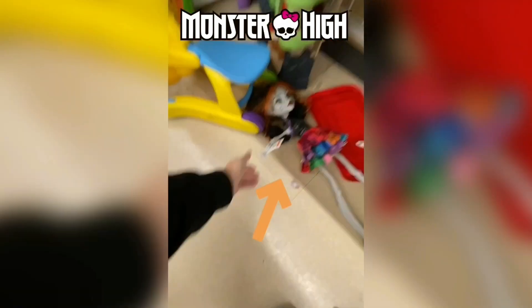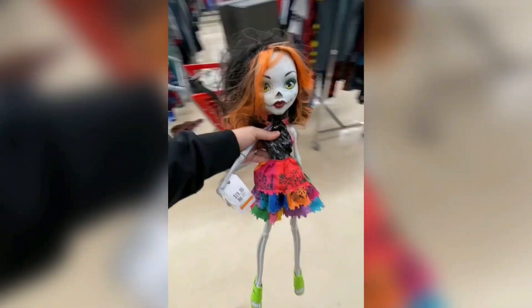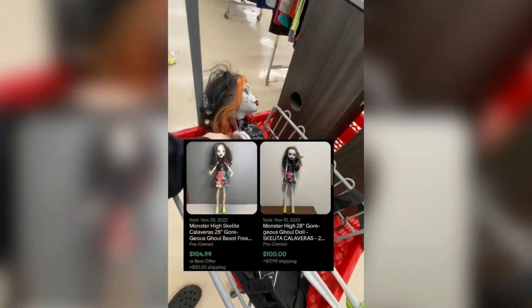Number 9. This doll is worth way more than I thought. Back at the thrift store and for $19.99 I found this 28-inch Monster High Skeleta doll. I knew these larger dolls sell for a lot more than the smaller ones. She's in great condition, but I didn't know she's worth over $100.